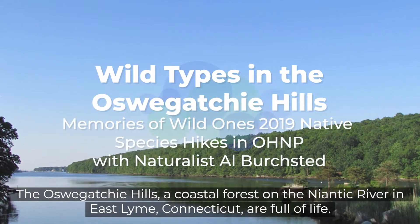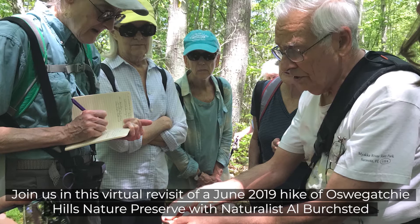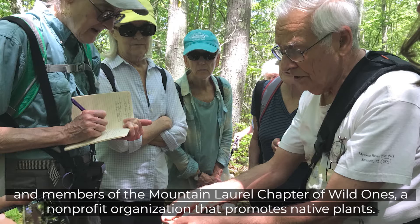The Oswagotchi Hills, a coastal forest on the Niantic River in East Lyme, Connecticut, are full of life. Join us in this virtual revisit of a June 2019 hike of Oswagotchi Hills Nature Preserve with naturalist Al Birchstead and members of the Mountain Laurel Chapter of Wild Ones, a non-profit organization that promotes native plants.